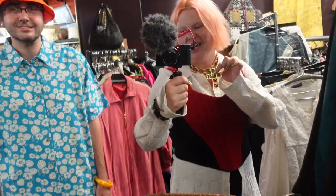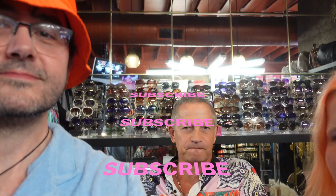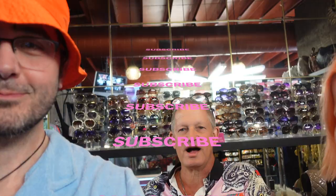Thank you Mitchell for having us — it was such a fabulous day! If you guys are in Palm Springs, please stop by Mitchell's store. It's the number one vintage store in Palm Springs — not just women's vintage, they've got men's and women's items, a large selection of sizes and price points. Something for everybody. Bye bye!